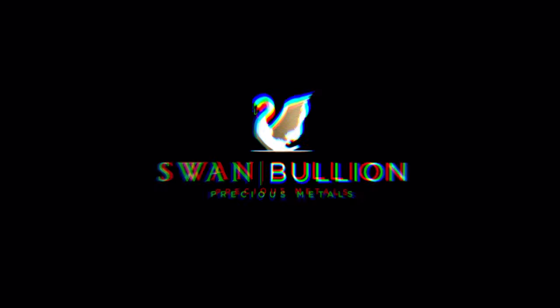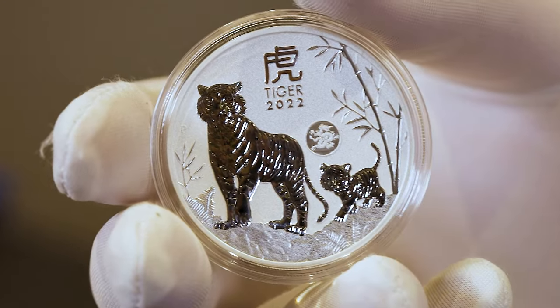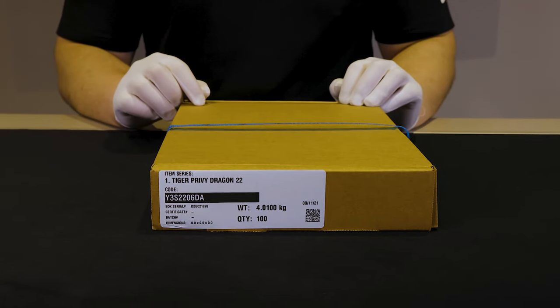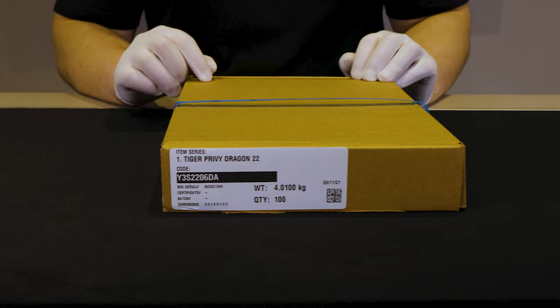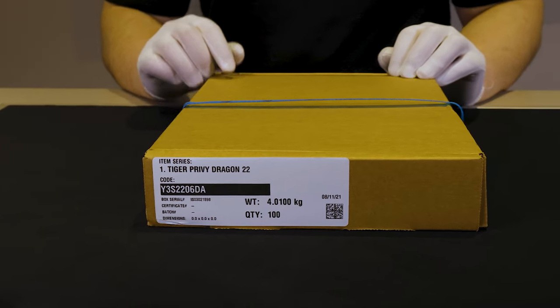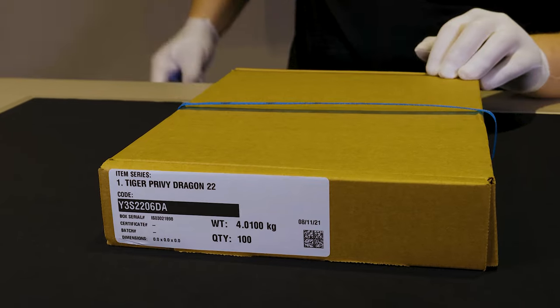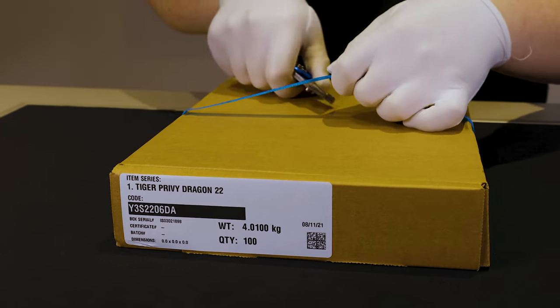Hey guys, welcome back to another Swan Bullion video. My name is Daniel and today we'll be having a look at the Year of the Tiger 1oz Silver Bullion Coin with Dragon Privy. For those that don't know, this is a coin that we are proud to have exclusivity to alongside the Perth Mint within Australia.